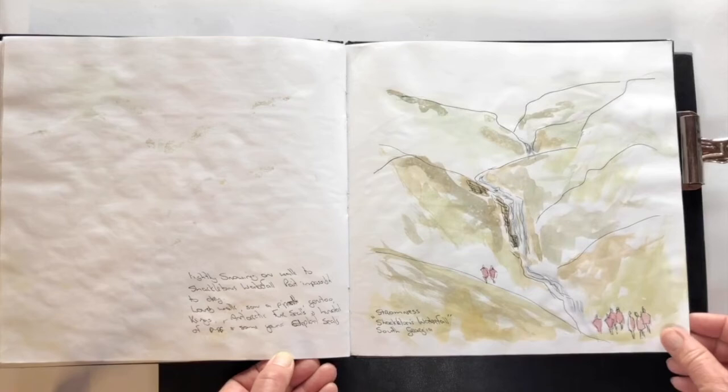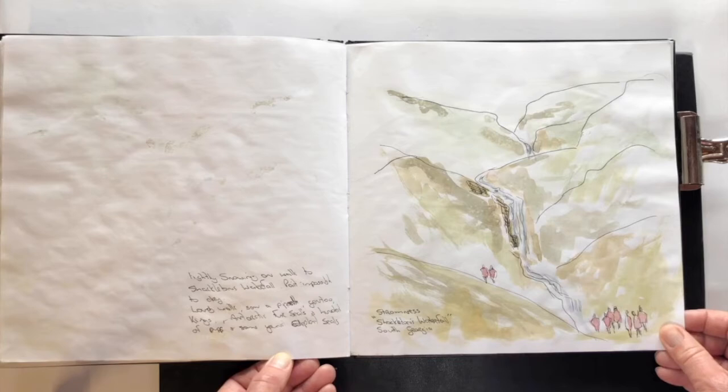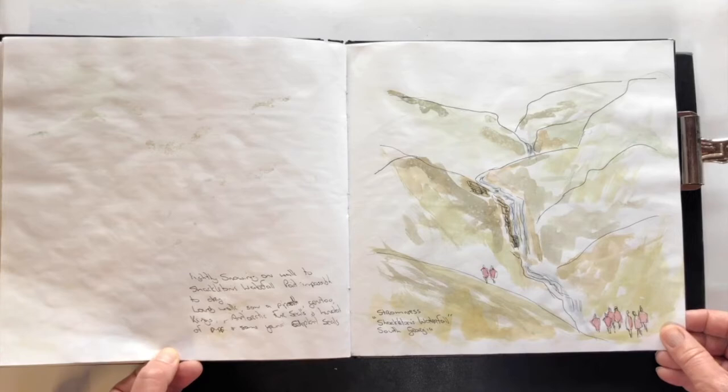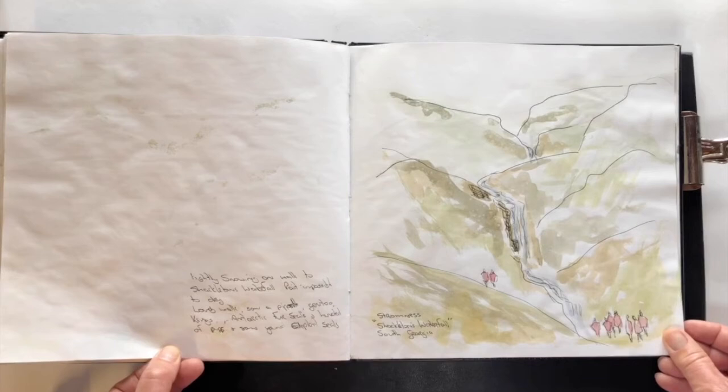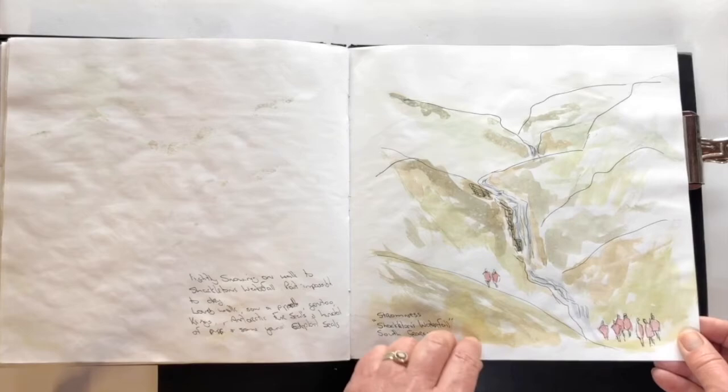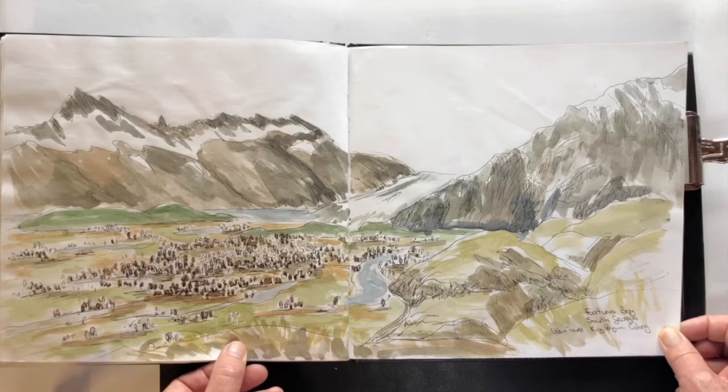This one didn't quite get finished — it started snowing. This is when Shackleton eventually reached the island of South Georgia, did the hike over the mountain, came down here and walked across to Stromness to get help for the men that had been left behind on Elephant Island. If you haven't heard those stories, just Google Shackleton's journey — you'll find the most fantastic expedition history, real-life stories of extreme bravery and adventure.